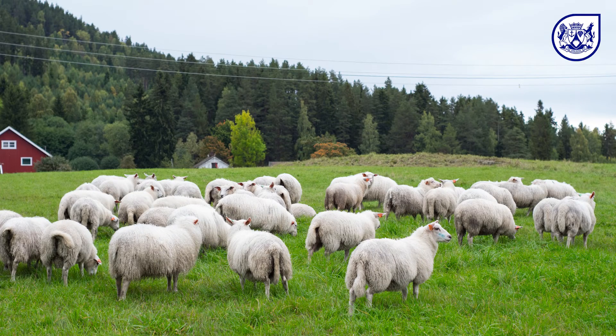Sheep scab mites feed on sheep only. Other animals can carry the mites but are not bitten by them. For instance, goats that live together with a flock of sheep with sheep scab will not show any clinical signs of the disease but should be dipped to kill any mites that they could be carrying. Sheep scab does not infest humans or any other species of domestic pets or livestock.